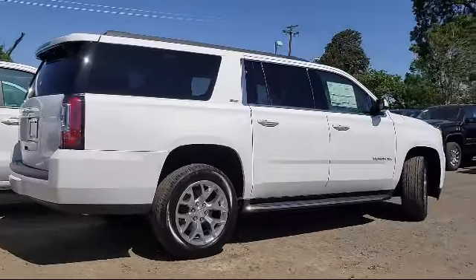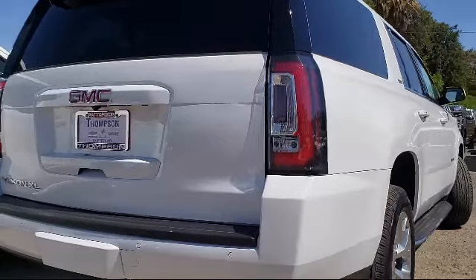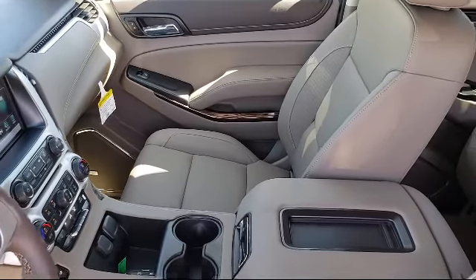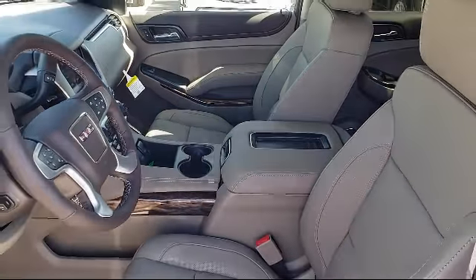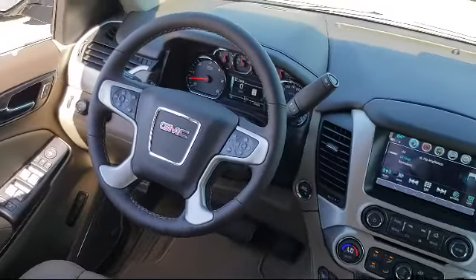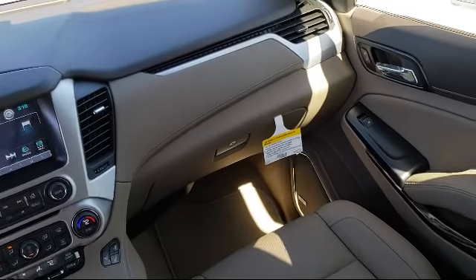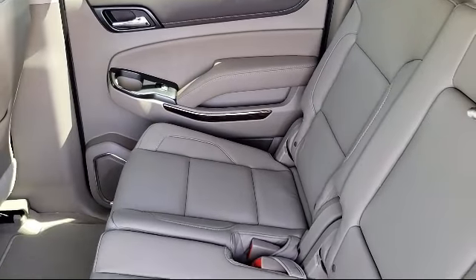Get started by clicking the 'Create Your Deal' button, or come see us at 701 South 2nd Street in Patterson. Thank you.